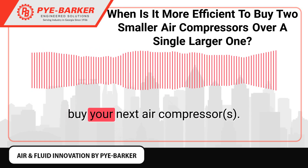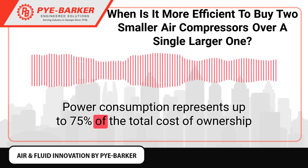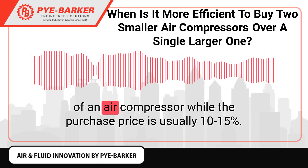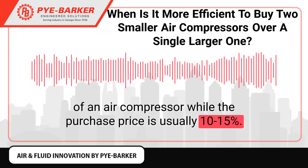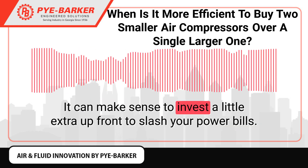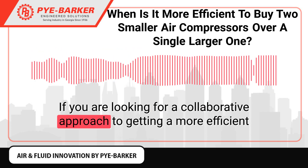This sort of lateral thinking is necessary when you are looking to buy your next air compressor. Power consumption represents up to 75% of the total cost of ownership of an air compressor, while the purchase price is usually 10 to 15%. It can make sense to invest a little extra up front to slash your power bills.